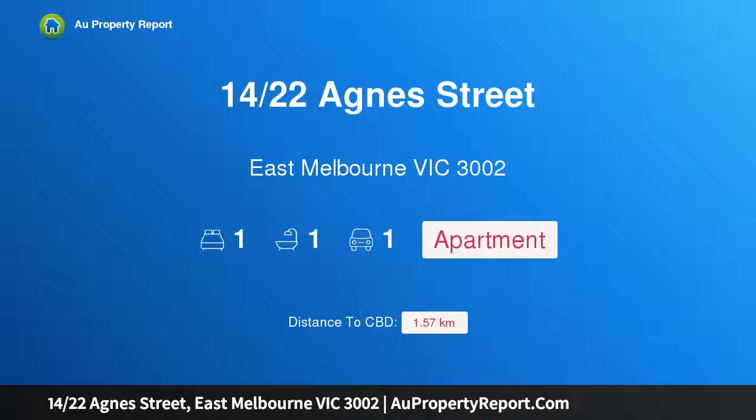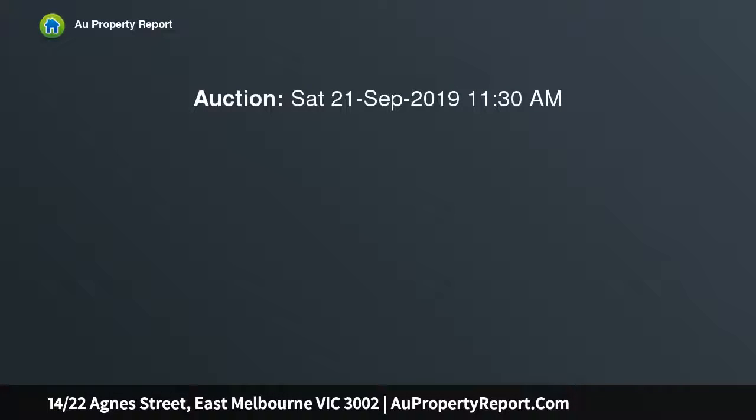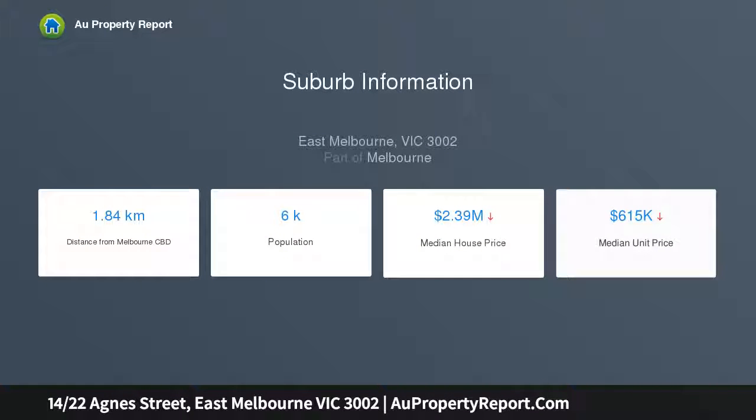Welcome to property 14, 22 Agnes Street, East Melbourne, Victoria 3002. A commodious one bedroom in a premium location — what a rare offering. This delightful one bedroom apartment features a north-facing outdoor area, located only steps from the MCG and Yarra Park. This is an opportunity not to be missed and rarely repeated.